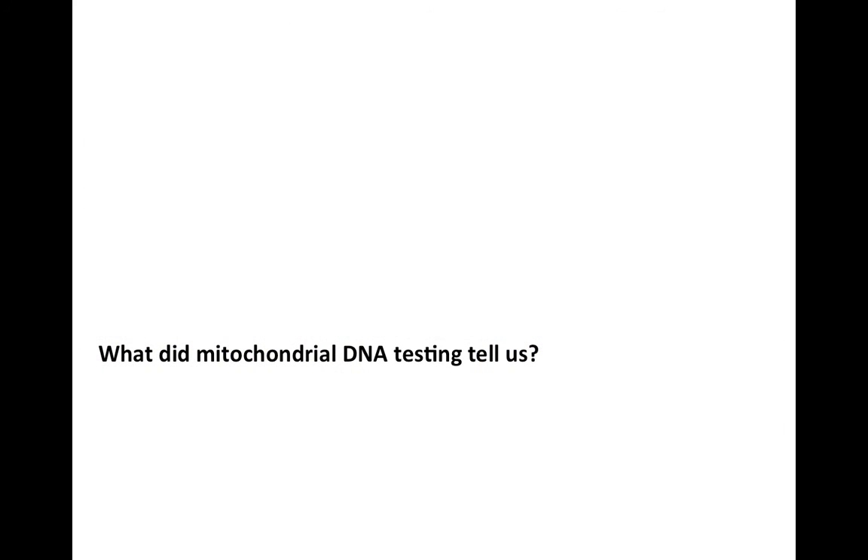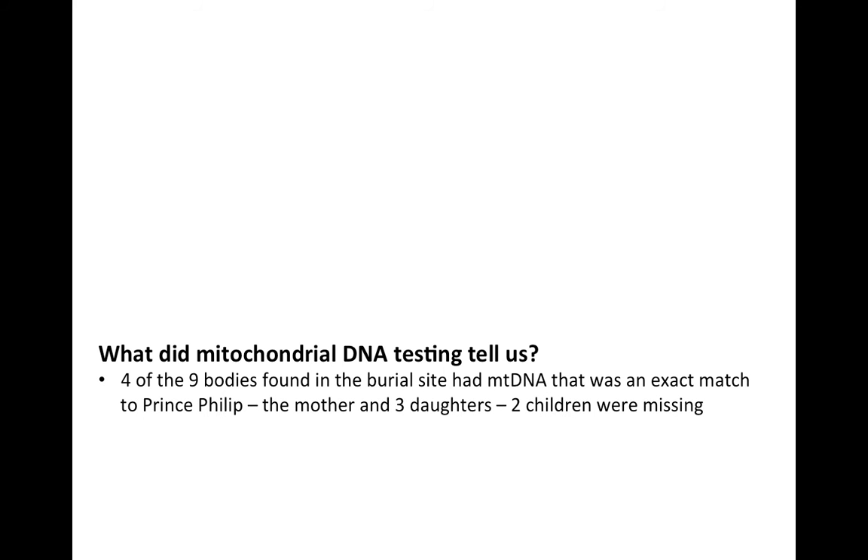DNA testing was done. They found that four of the nine bodies in the burial site had mitochondrial DNA that was an exact match to Prince Philip. They concluded this was the mother and three of her daughters — but two of the children were missing. This was completely in line with the rumours that had started after the execution of the royal family in 1918, and it raised the question: was Anna Anderson in fact Anastasia, as she had claimed to be all along?